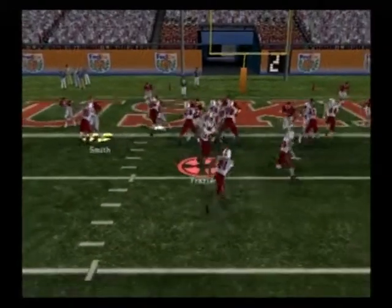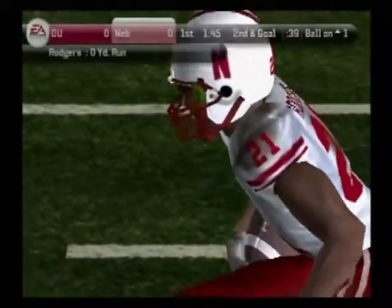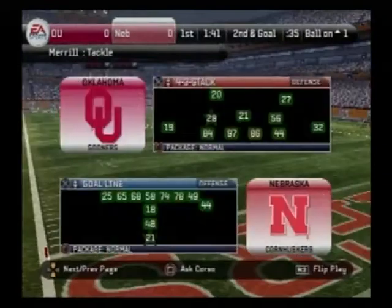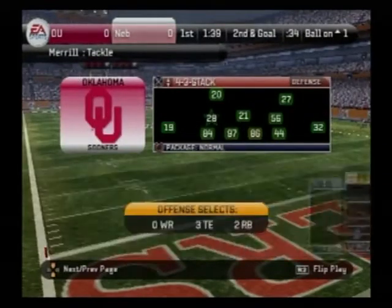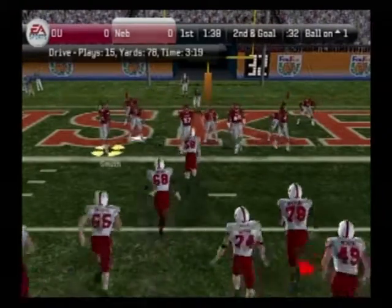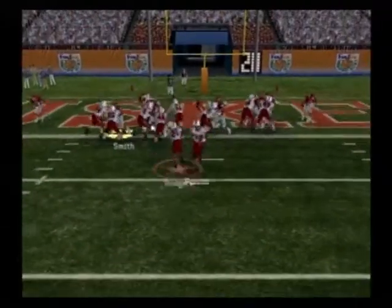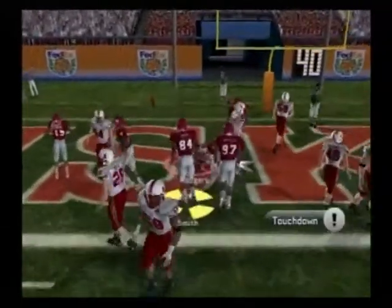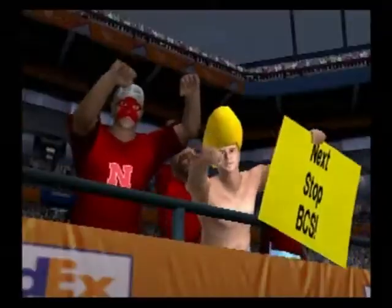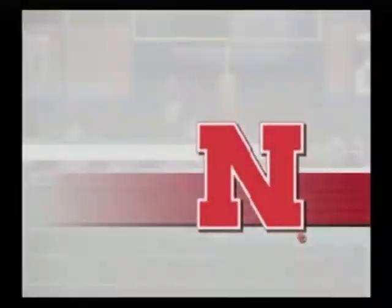They come out in a goal line set and down he goes at the one-yard line. From the one-yard line, second down and goal. Looks like they're going to try to power this one in. Touchdown, Cornhuskers! The halfback just plowed his way into the end zone. The offensive lineman just pancaked the defense on that one.